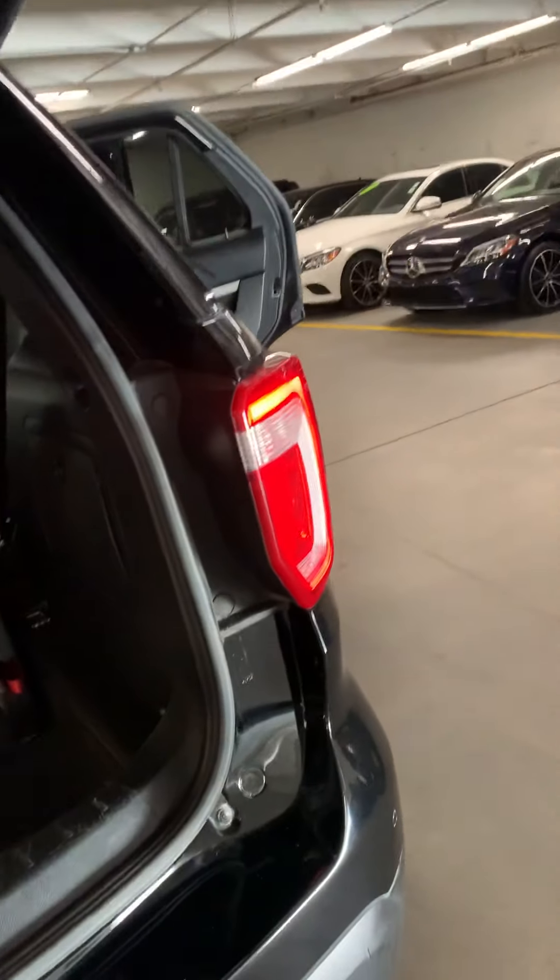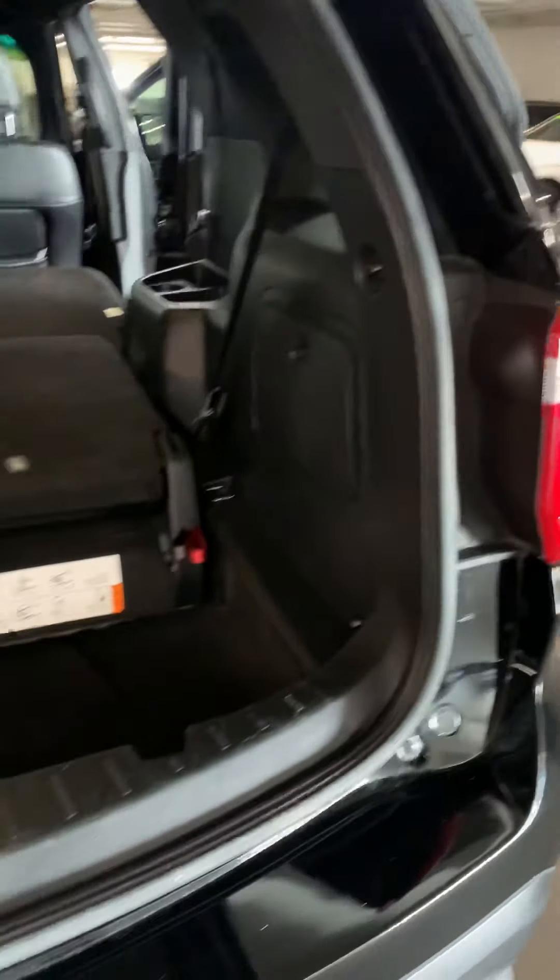So obviously it has a backup camera and all the sensors — park distance control. It's got multiple charging stations. This is really pretty neat.